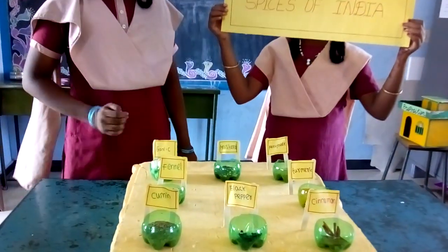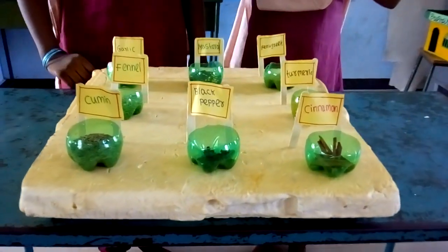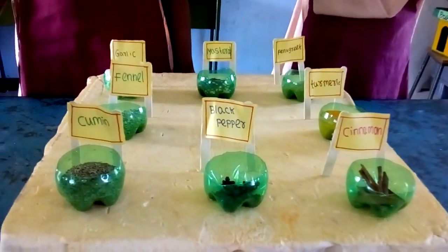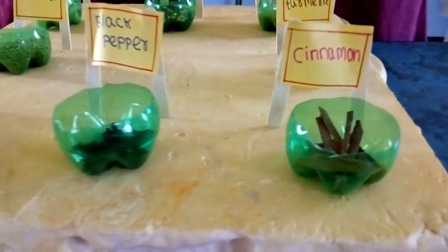Spices of India. It is a 6th lesson. This is called Cinnamon. We use it in our kitchen. It helps to control blood pressure and reduce cholesterol and blood sugar.